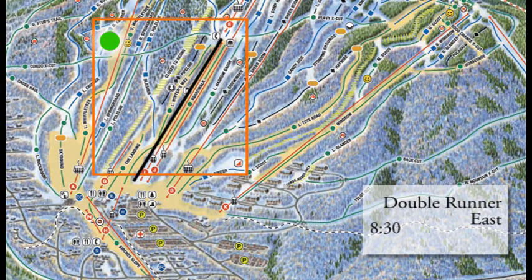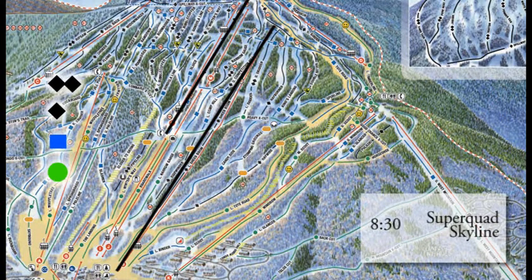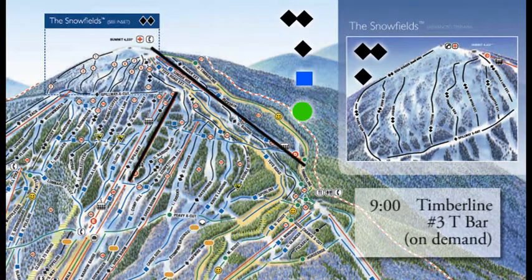Double Runner East provides access to Lower Winner's Way, Boardwalk and the lower parts of the mountain, where you can find quick access to the base lodge as well. Head on up to Skyline and Super Quad at 8:30am for intermediate and more advanced terrain. At 9 o'clock, Wiffletree and King Pine bring you up the east side and the King Pine Bowl area. Timberline and 3T open around 9 o'clock as well, with 3T on demand due to weather and wind conditions.